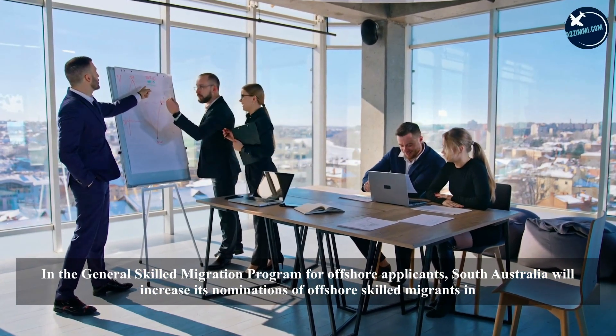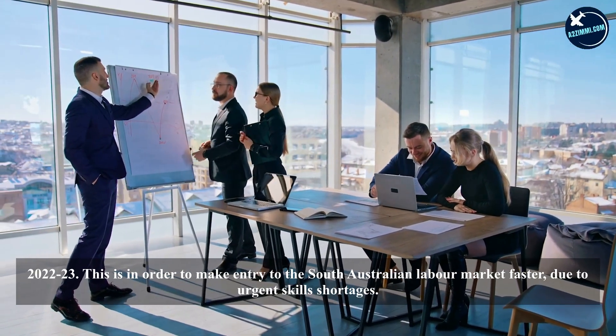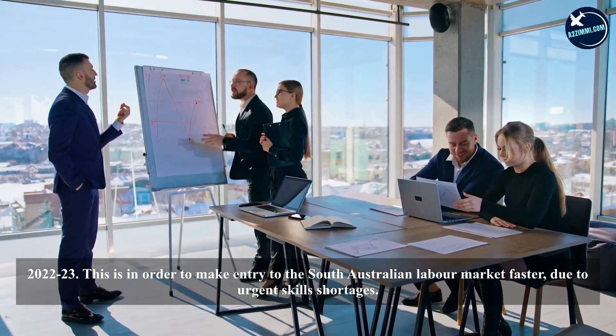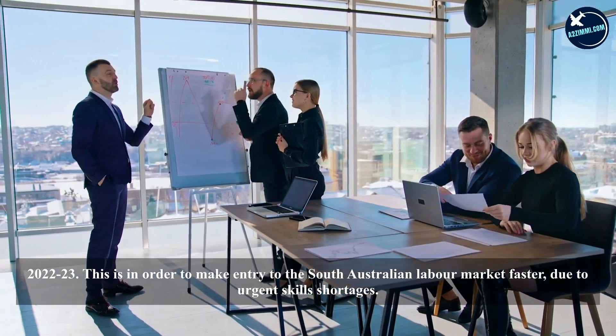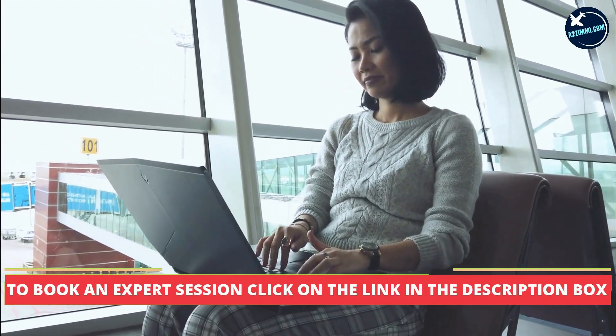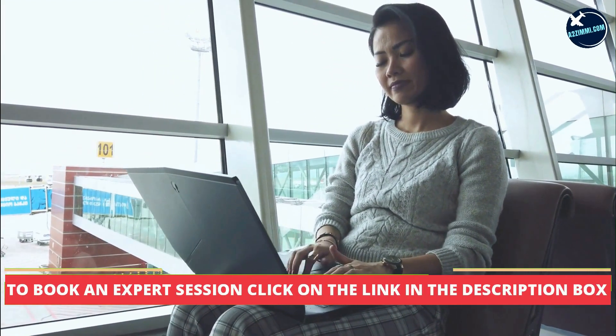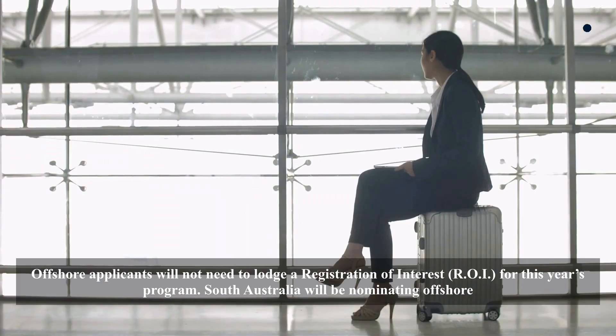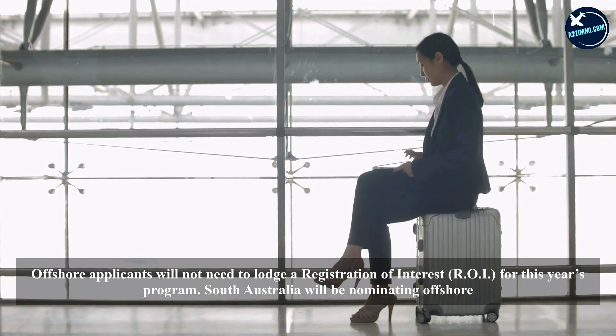In the General Skilled Migration program for offshore applicants, South Australia will increase its nominations of offshore skilled migrants in 2022-23 to make entry to the South Australian labor market faster due to urgent skills shortages. South Australia will select offshore applicants from those who have submitted an Expression of Interest (EOI) through SkillSelect. Offshore applicants will not need to lodge a Registration of Interest (ROI) for this year's program.